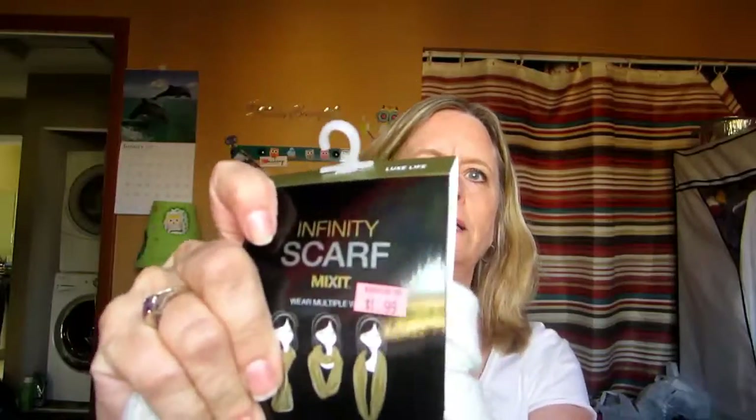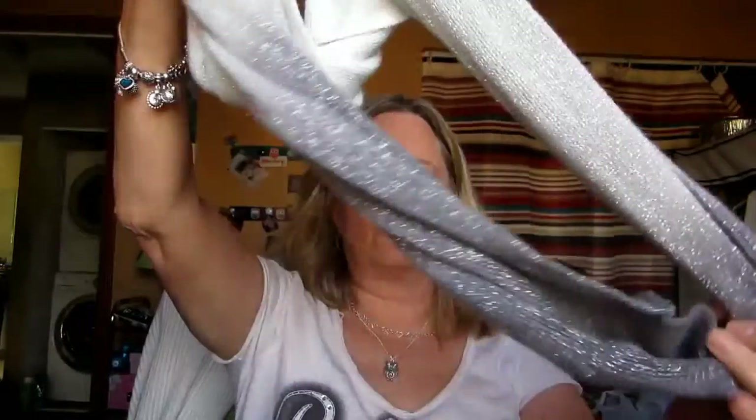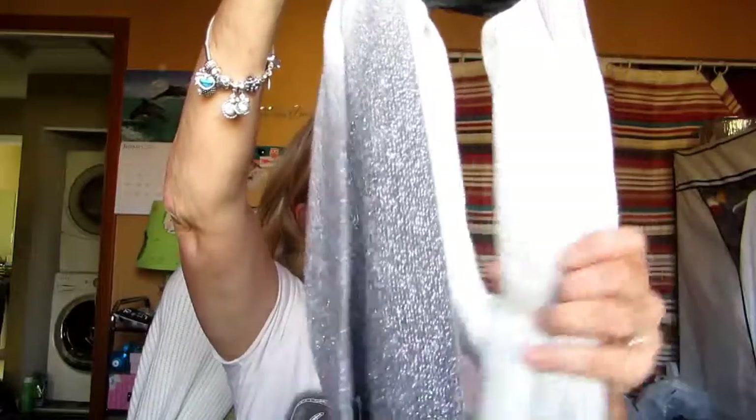I also picked up this one which is more of a wintry scarf — this one was $1.99. It's got gray with white and it's an infinity scarf with a little bit of sparkle in it. Pretty for the winter. Here in Florida we don't really have winter, so maybe I'll get to wear it — it has been getting cooler out.